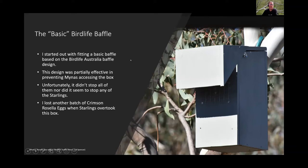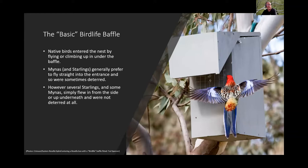Native birds can enter the box by flying up underneath or climbing. Miners and starlings generally prefer to fly straight in, but several were observed flying up from the side, going up underneath the baffle from an angle, and were not deterred at all.